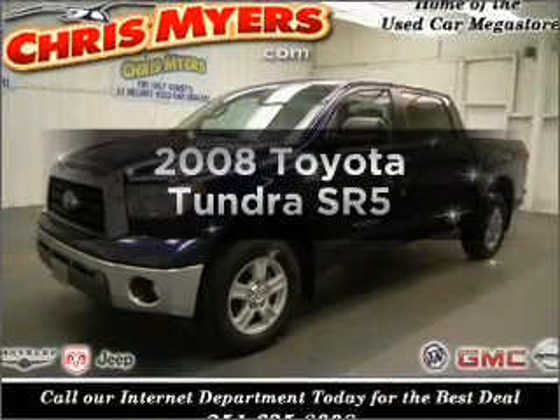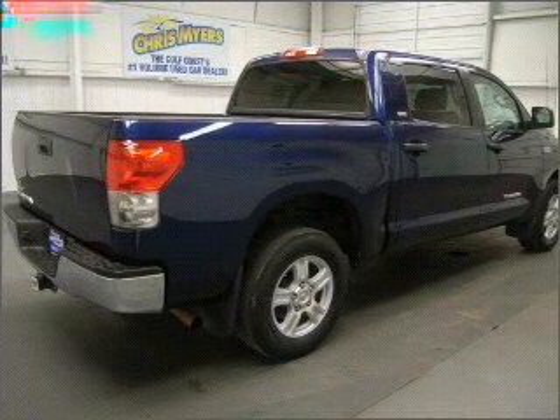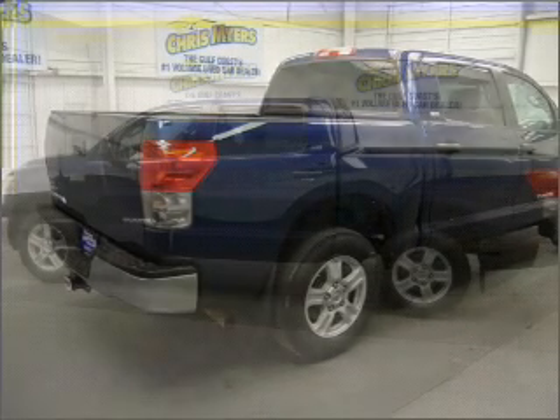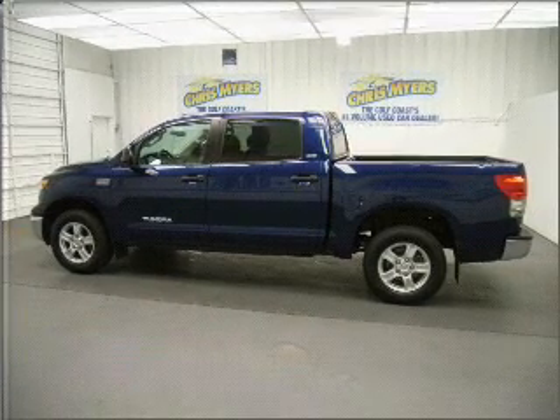Introducing the 2008 Toyota Tundra. If you're looking for an automobile with great attributes, look no further. With a powerful 8-cylinder engine that responds smoothly to its 6-speed automatic transmission, the anti-lock braking system will help keep you safe on the road. There's nothing like a sunroof on a nice day.